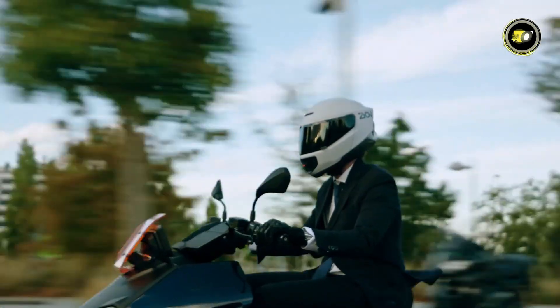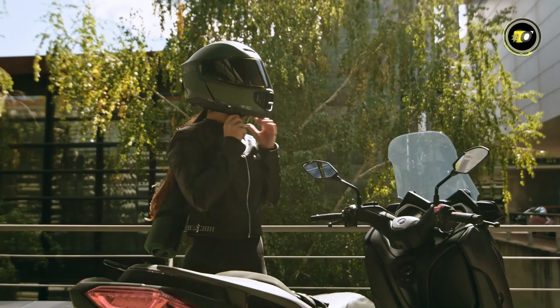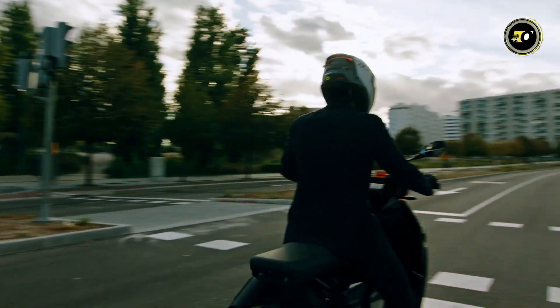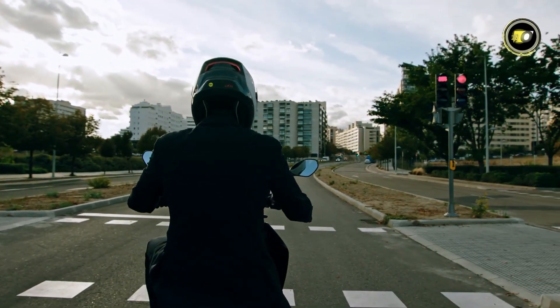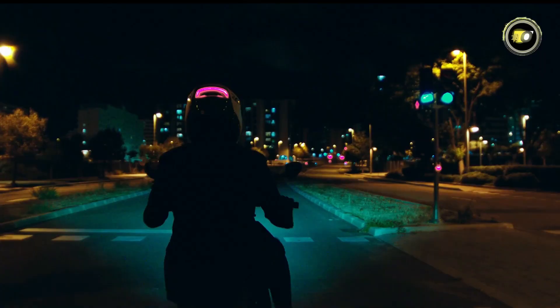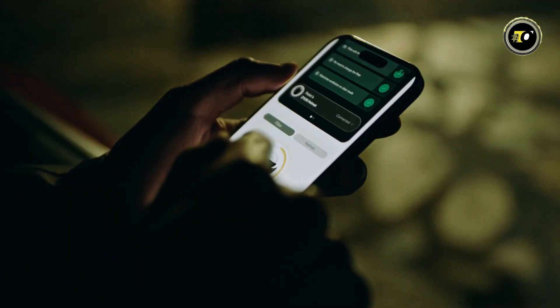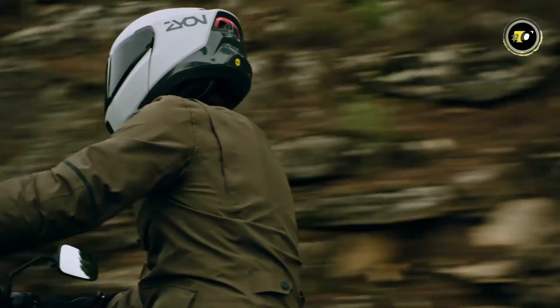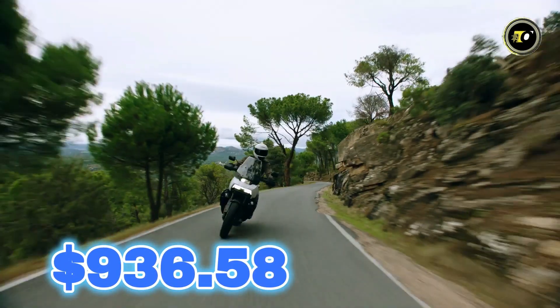Built as a high-end modular helmet, it boasts light fiber construction, soft padding, retractable sun visor, intercom pre-installation, and pinlock-ready visor. Safety is further boosted by a 180-degree brake-activated rear light, crash detection, and app-controlled alerts. The Zion Helmet can last up to 18 hours on battery and costs $936.58.